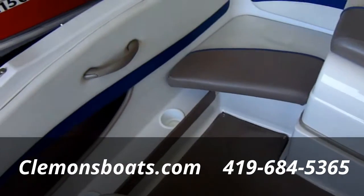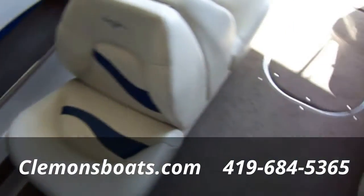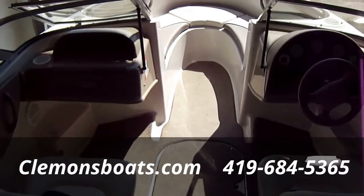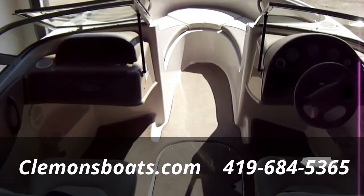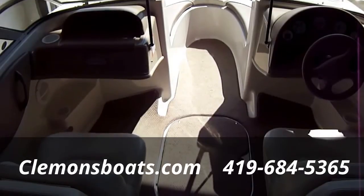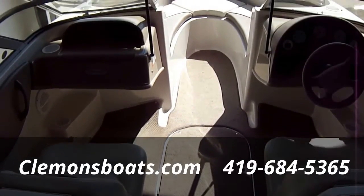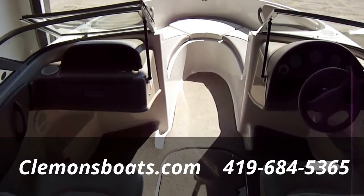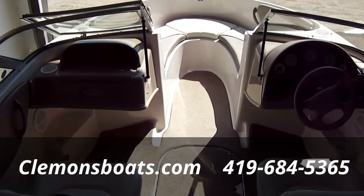Take one more quick look around here. Very clean. We are at the lower price bracket for what this boat is listed for on the market, so we should be priced right. The boat will come with a warranty and a water test — everything on the boat is 100% operational and it's ready to go. Give us a call at 419-684-5365 for more information, or shoot us an email at ClemonsBoats.com, and don't forget to like us on Facebook. Thanks.